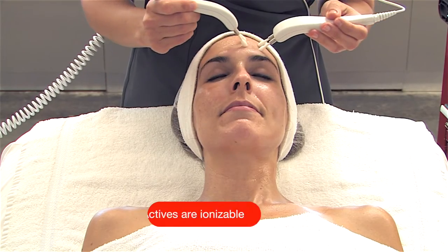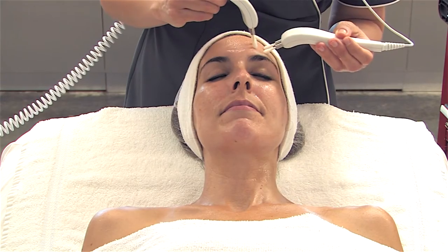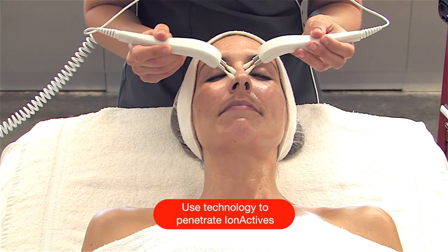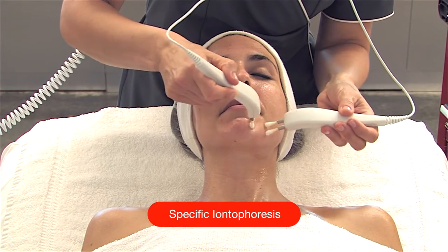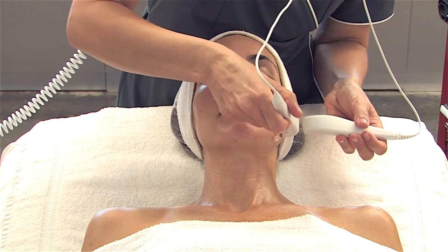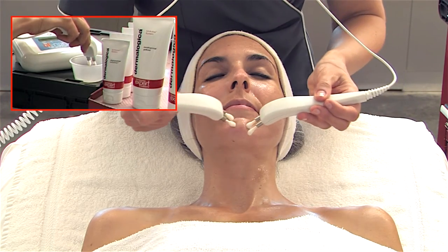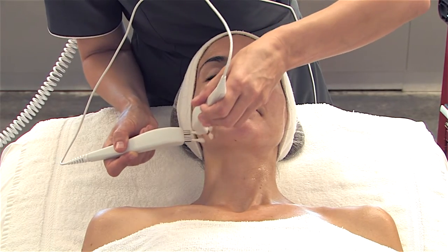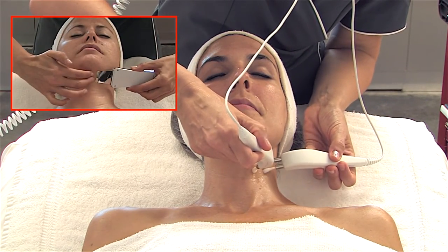Apply the appropriate ion actives to the separate areas of concern. As the ion actives are formulated to be ionizable and are electrically charged, penetrate them deeper into the skin by using a technology like microcurrent on the specific ion active setting for around three minutes. To improve conduction and to lessen any tingling microcurrent sensation, dip the probes into a small amount of Multi-Active Toner and proceed with the feathering technique.